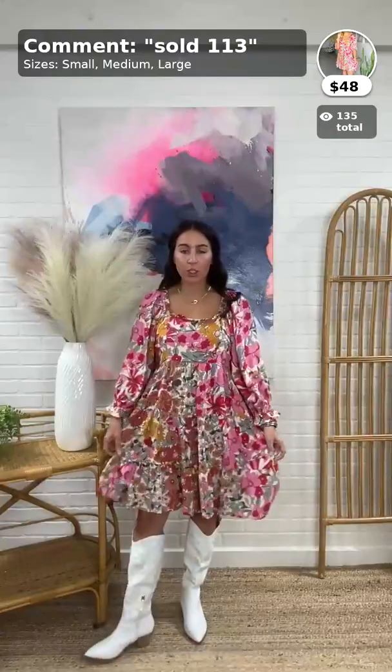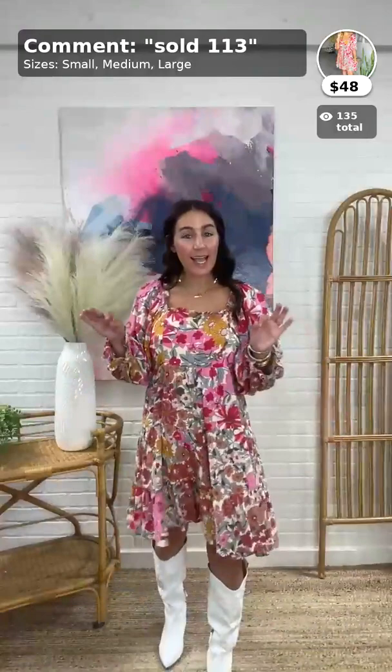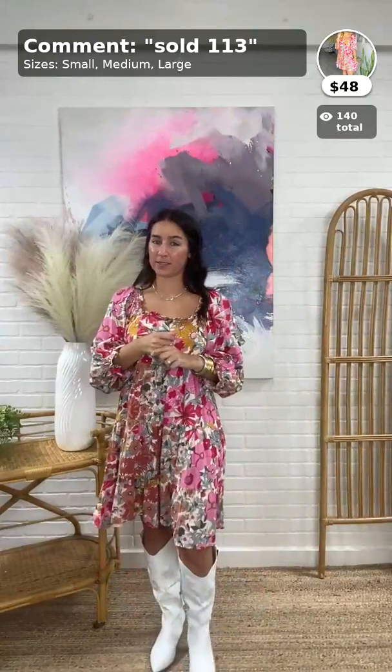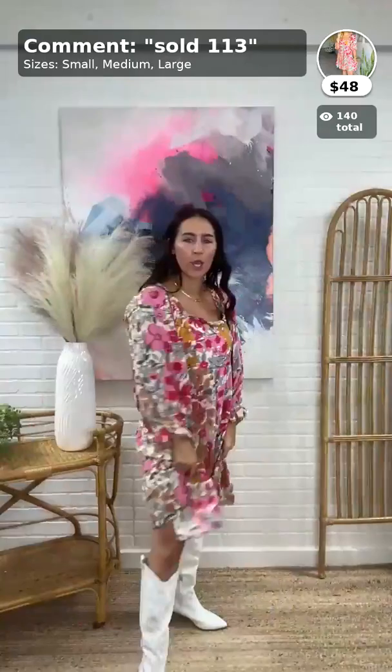This is the Fairy Tale Floral Mini Dress, $48, item 113. It comes in small, medium, and large. This dress is so cute — and what a fun print! We've had this print before in a shirt and a top, so you may have seen it. I really like the dress though. You can also wear any of these dresses with runaways, sandals, or whatever — we just like to show how cute the boots look and how versatile the pieces are.